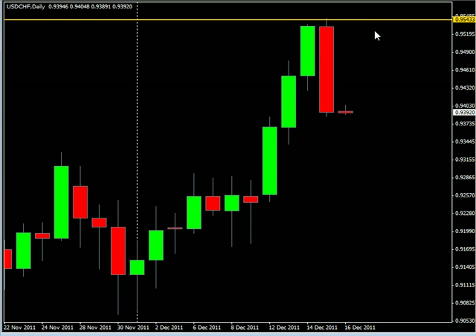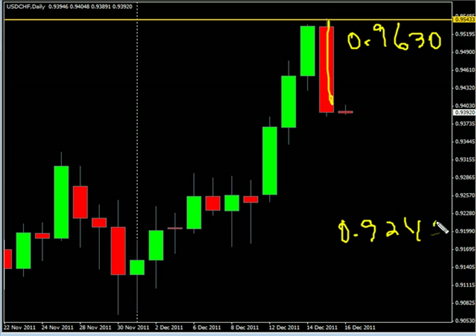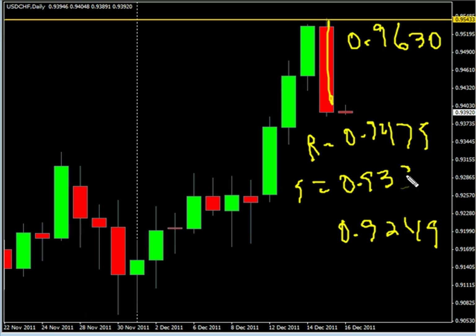Now the US Swiss — this pair closed down, moved strong to the downside. We are looking for it to potentially go as high as 0.9630, possibly as low as 0.9249. Look for some resistance around 0.9475 and look for some support around 0.9338.